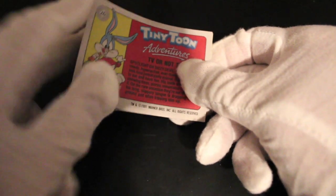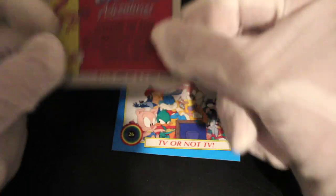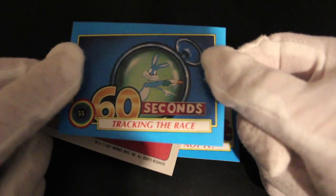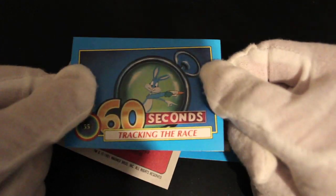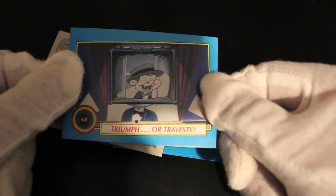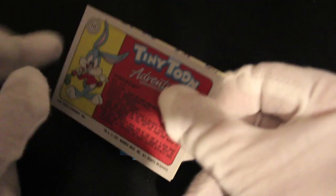Right then, Tiny Toon Adventures. There is Buster Bunny — 'TV or Not TV' — I don't know, it's quite good. I like the ensemble-ness of that. Tracking the race... oh, it's actually Bugs Bunny there, yeah, making an appearance in Tiny Toons. Must have been struggling that episode — they wanted a nice cameo. 'Trying for a Travesty' — no idea, no idea.